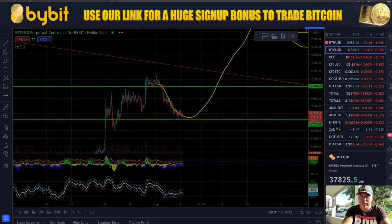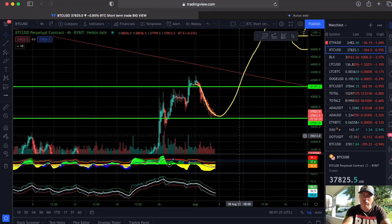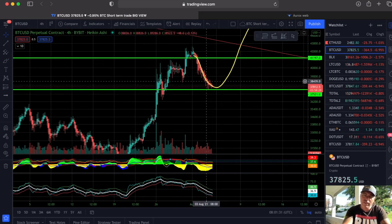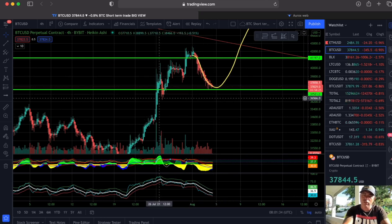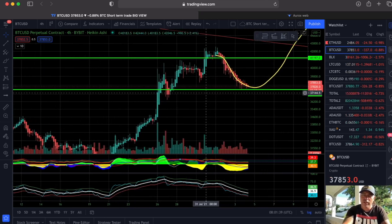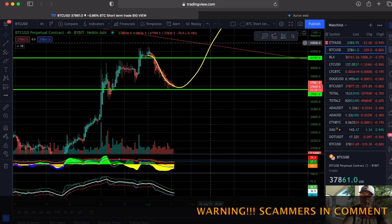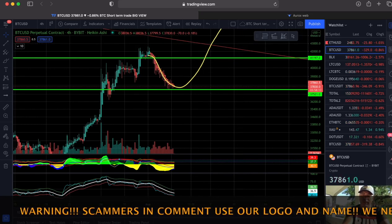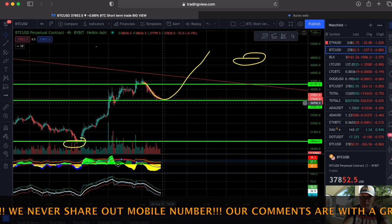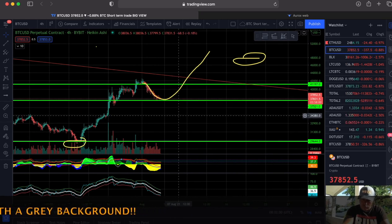If I switch to the four-hour chart you can see a little more clearly how big that run was. This low is a higher low than all the previous lows, so we are still in a short-term uptrend on the four-hour chart. Our target should be that crossover at 42,000 dollars — if we break that we go up, retest that red line, and go up again. I don't see us crashing down, but if we break support at 37,500 we could fall all the way back to 34,000.